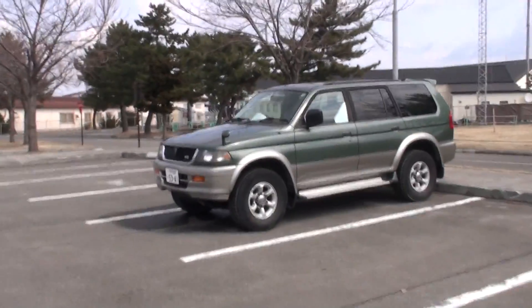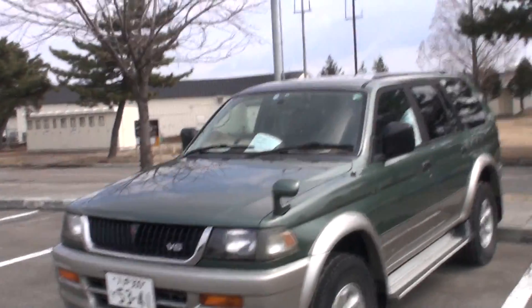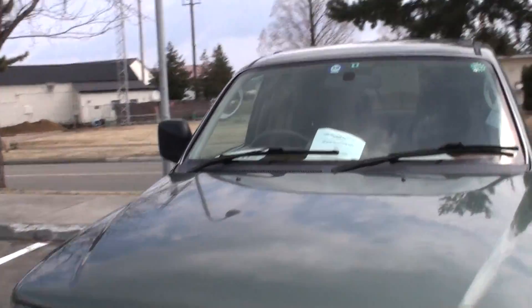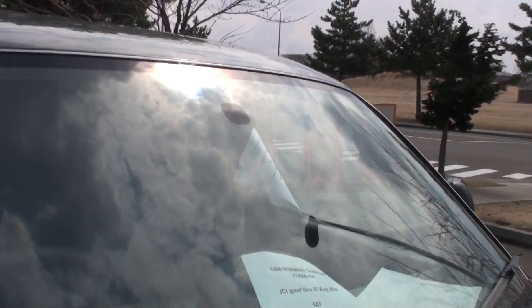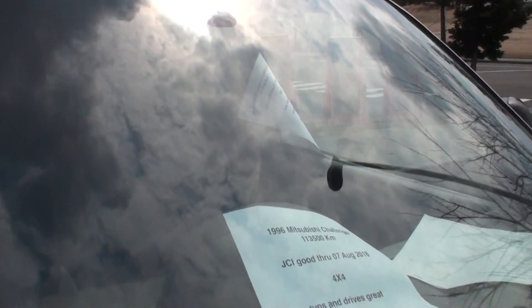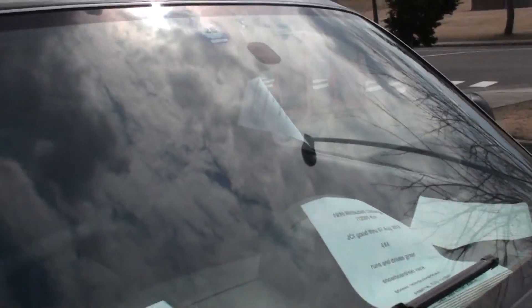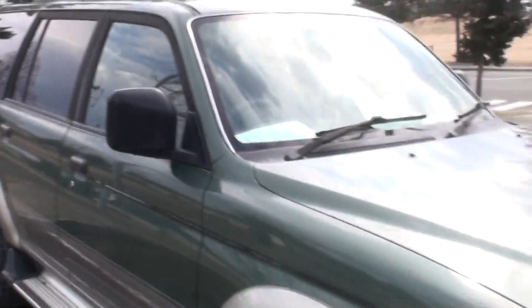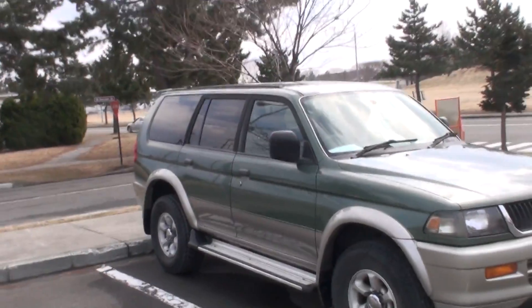Here we have another larger SUV. V6 — it'll definitely be a gas eater. Mitsubishi is a good brand. 1996. JCI August 2018. 4x4, runs and drives great. It's only $3,000, which is a very good price for this car. This car will take you anywhere and back.